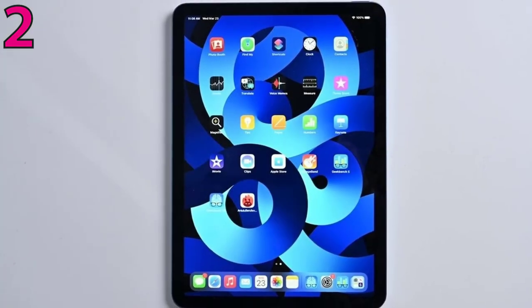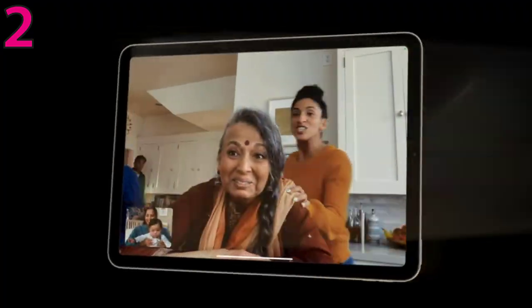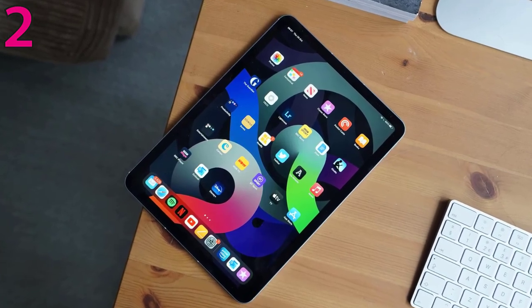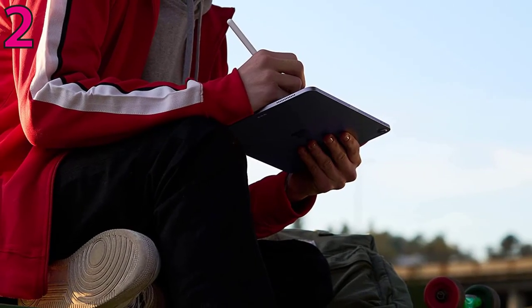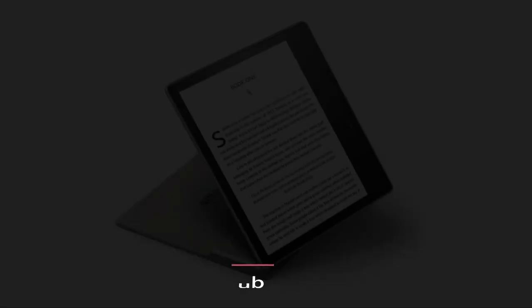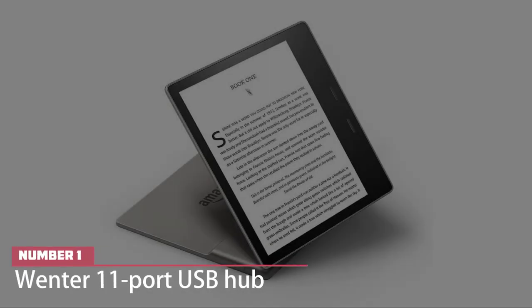With a 10.9-inch display and a Touch ID sensor that doubles as a power button on the side of its housing, it's more affordable and slightly different than the iPad Pro. The new iPad Air still works with the Magic Keyboard and second generation Apple Pencil. Wi-Fi 6 gives you fast access to your files, uploads, and downloads.